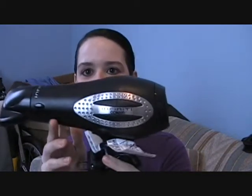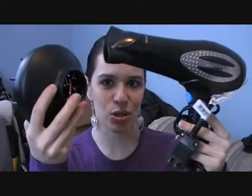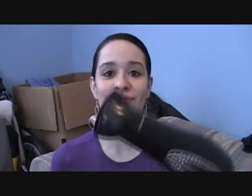I previously got the Infinity Conair blow dryer. It comes with the nozzle and it also comes with the diffuser. This is 1875 watts and it was about $20. I thought this was a really good deal. It works really good and it does dry my hair pretty fast, so I do recommend getting this if it's still available.